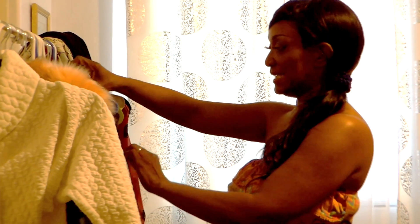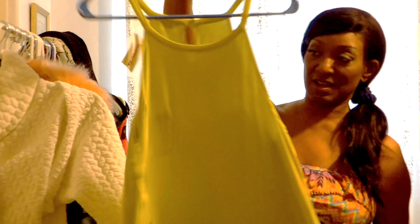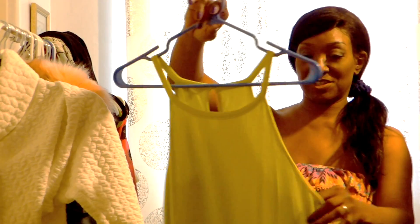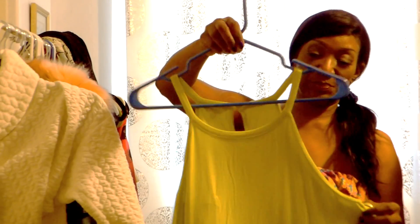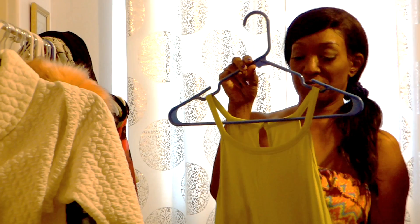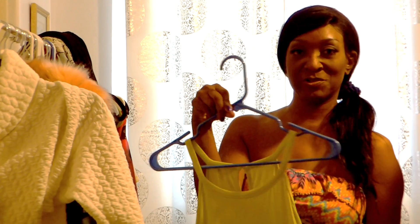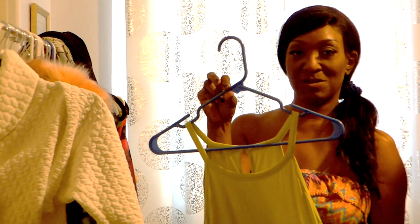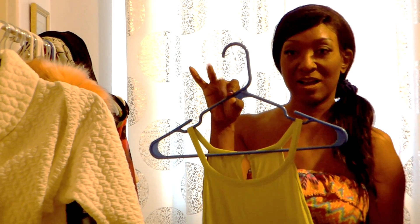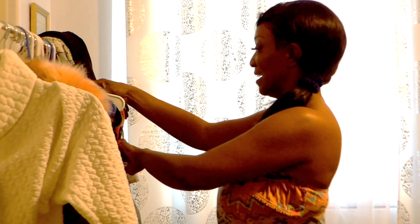I picked up some tops, including this one — just a regular top that was on sale for $5.99. I got it in a large because I wanted it to fit loosely. You can pair it with shorts. It's a really nice top and I got it from TJ Maxx or Nordstrom — one of the two.